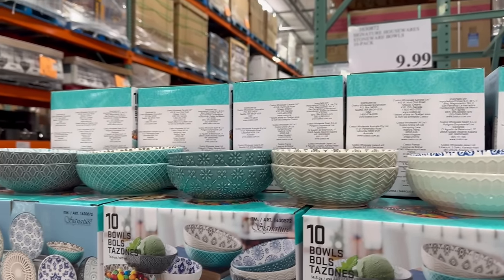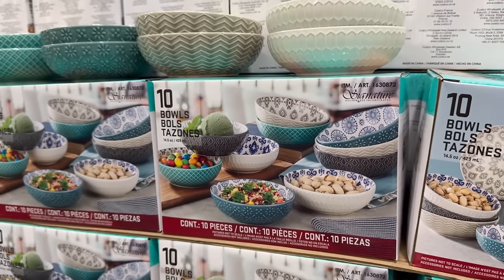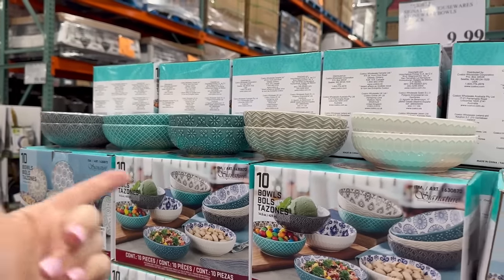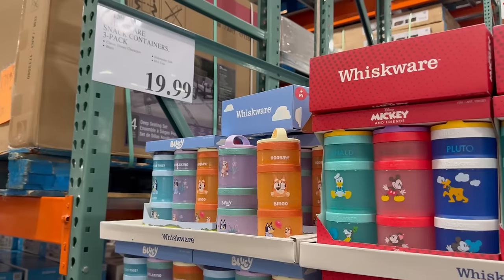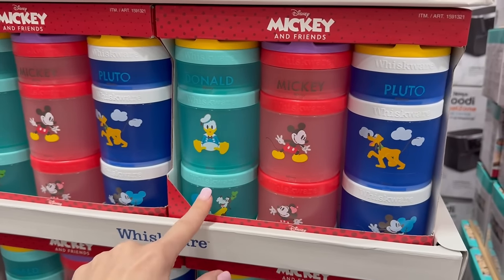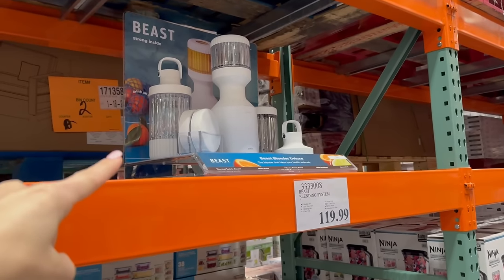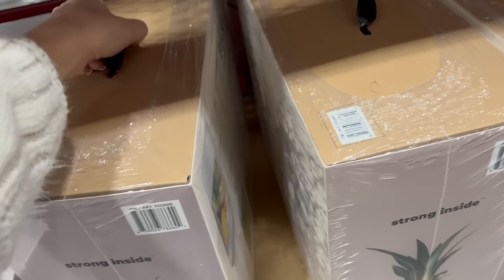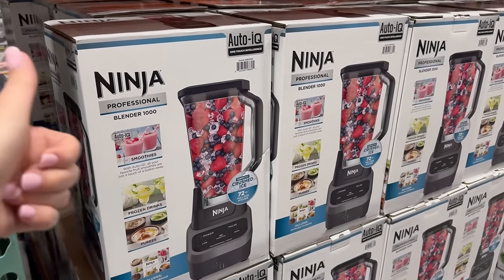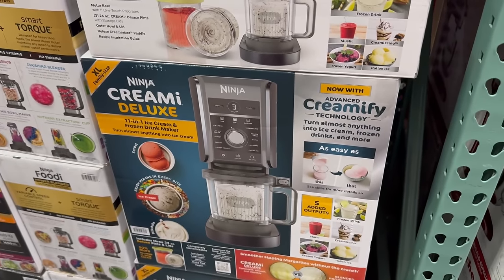These are new and so cute for only $10 — just little decorative bowls to put snacks in. I would personally prefer 10 bowls that all matched, but if you don't care about that, it's a dollar a piece for very pretty bowls. They finally brought the Whiskwares back — $20 for a three-pack, which is a really good deal because one of these runs anywhere from $12 to $17 on Amazon. In the blender category, this is new: the Beast Blending System for $120. I don't know exactly what's different about it other than it's very pretty.